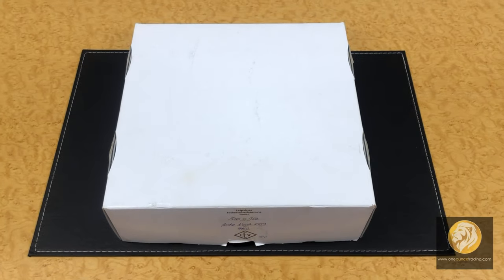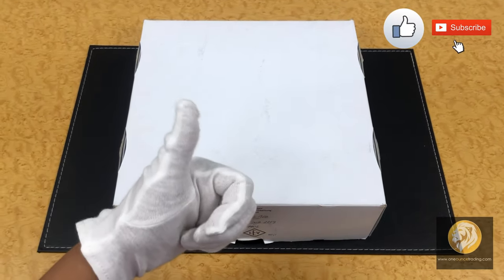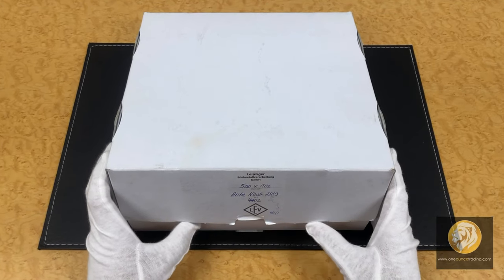Hello, 1oz trading stackers. Thank you for watching our videos of unboxing series. Feel free to like, subscribe, or comment for any thoughts and recommendations of what you want us to unbox next.